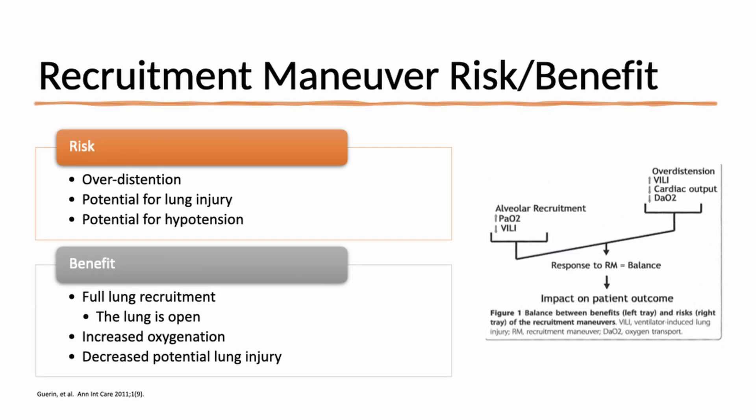There is a risk-benefit analysis to consider with recruitment maneuvers. The risk is over-distending healthier regions of the lung, which can lead to lung injury. There is also hemodynamic compromise, particularly as high pressures collapse the large vessels returning blood to the thorax. The benefit, however, is full lung recruitment — opening lung units that may respond only at higher pressures — and a decrease in lung injury by avoiding tidal recruitment.